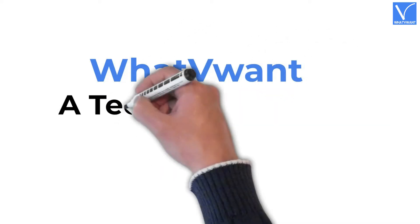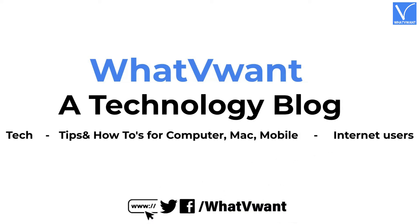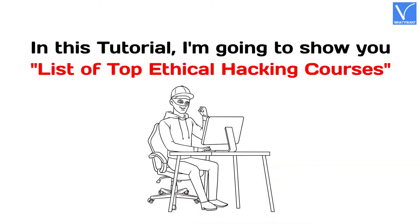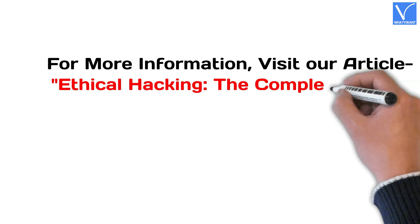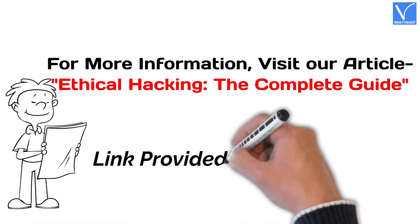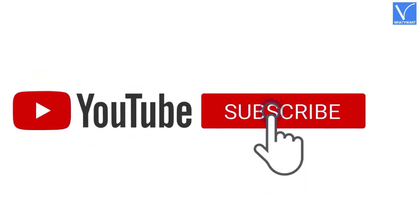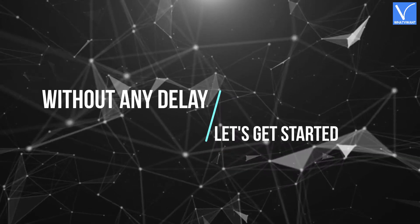Welcome to What V Want, a technology blog. In this tutorial, I'm going to show you the top ethical hacking courses. For more information about this tutorial, visit our article — link provided in the description. If you are new to our channel, click on the red subscribe button and turn on notifications for regular updates. Without any delay, let's get started.